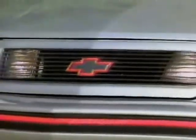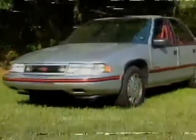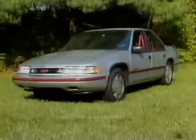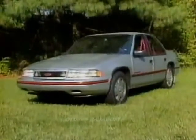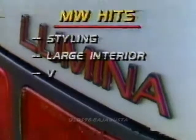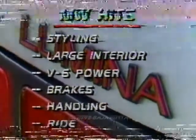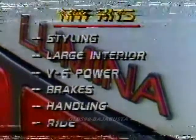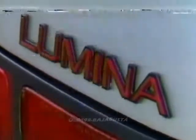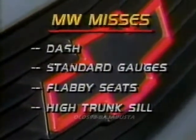When you top it off with an $11,883 base price, a typically equipped car will cost under $14,000. Even our $15,298 Euro stands up very well against its main competition. We like the Lumina's non-conformist styling, its large and airy interior, good V6 power, easy-to-modulate brakes, predictable handling, and good ride. We don't care for its spread-out dash, minimal standard instrumentation, flabby seat cushions, and high trunk sill.